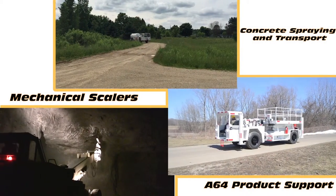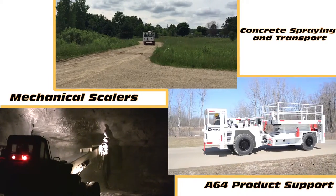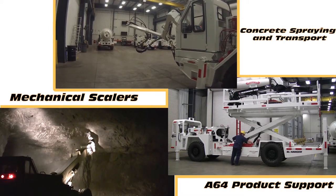Getman hanger trucks are part of the A64 production support product line, one of three lines produced by Getman Corporation, including our concrete spraying and transporting product lines as well as the mechanical scaling product lines.